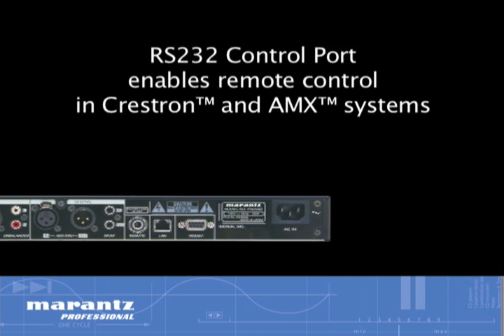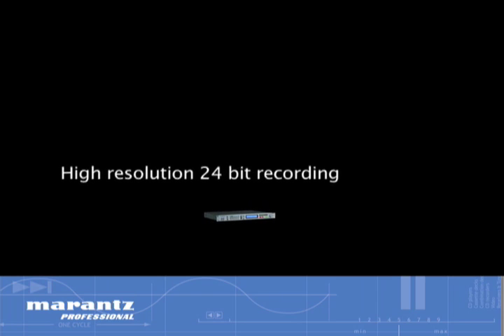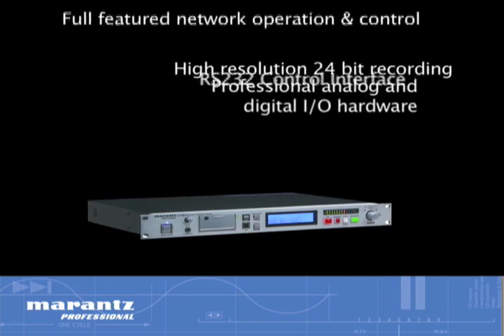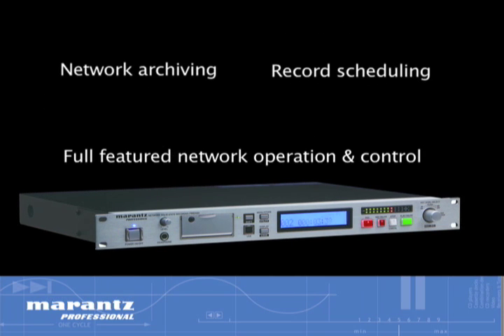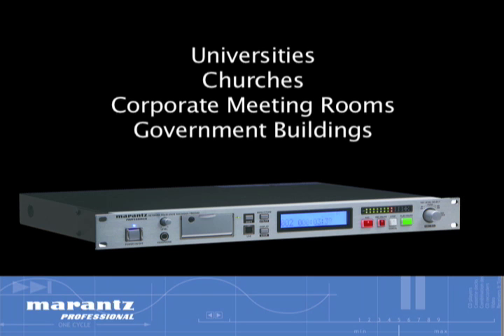An RS-232 port enables remote control in Crestron and AMX systems. With its high-resolution 24-bit recording, professional analog and digital I/O hardware, RS-232 control interface, and full-featured network operation and control with record scheduling and archiving, the PMD 580 is the ideal recording choice for universities, churches, corporate meeting rooms, government buildings, and broadcast organizations.